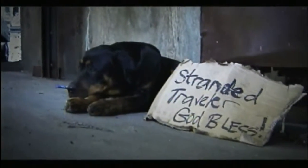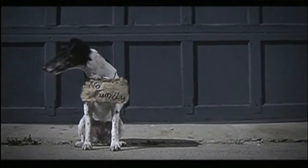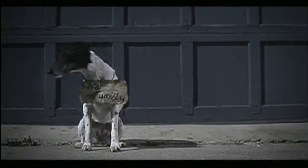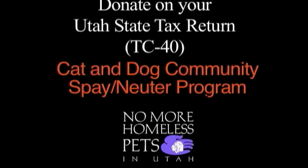There are thousands of homeless pets living in Utah. None of them know how to ask you for help. All of them could use a hand. Five dollars from every family could save them.